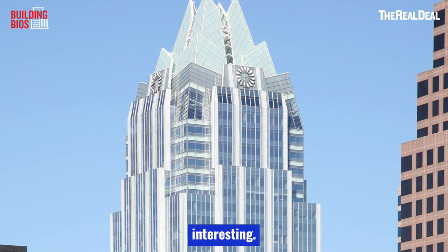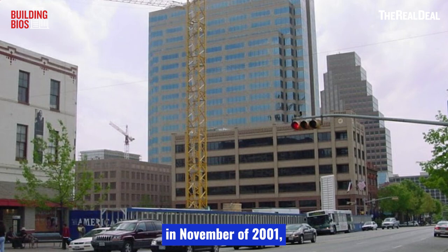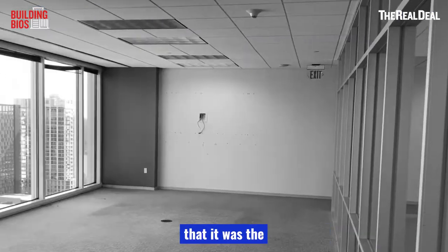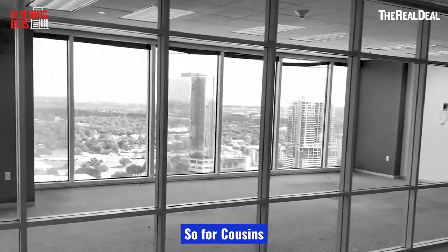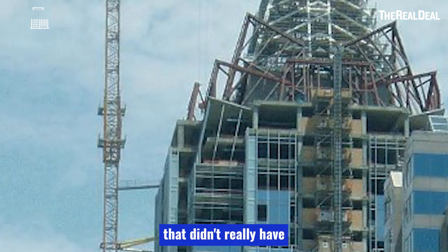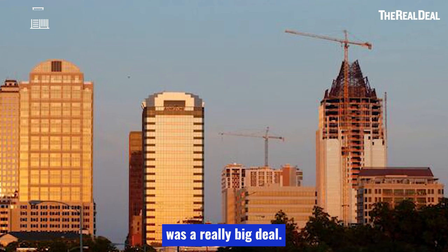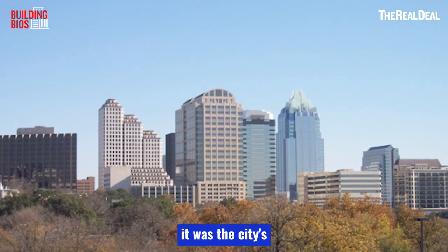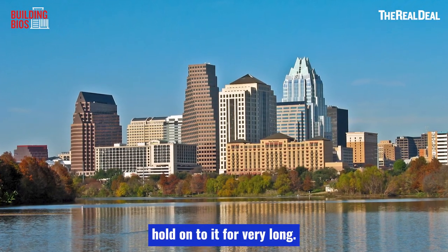Here's where it gets interesting. The building broke ground in November of 2001, just a couple of months after the 9/11 attacks. At the time, many people were saying it was the end of skyscrapers as we knew them. So for Cousins to actually start building a new ground-up property, especially in a city that didn't really have anything of its sort, was a really big deal. By the time Frost Bank Tower actually opened in 2003, it was the city's tallest building — but Cousins didn't hold onto it for very long.